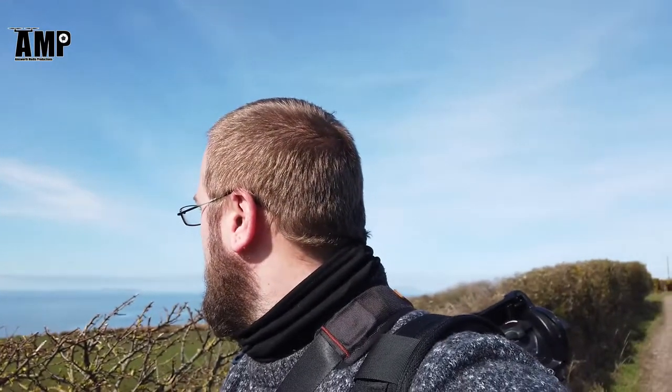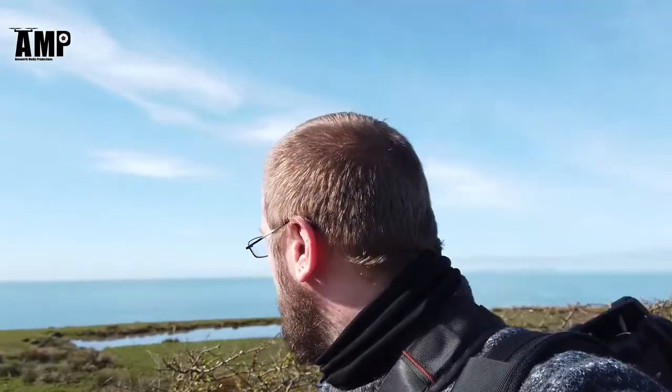Hello everybody, how are we all doing today? Thank you for joining me. Today we're out on my local coastal path and we are looking to see what we can find. It's a beautiful sunny day today and we are currently going to be looking for different birds, mammals, and we're also going to try and see if we can find any common lizards and reptiles as well.